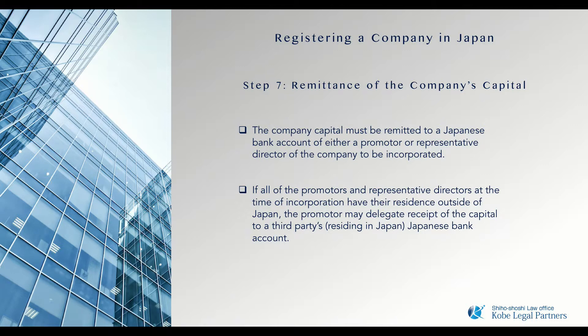During this period, your company investors will need to transfer the intended company capital to a Japanese bank account. We can guide you on this process to ensure everything is done in accordance with the regulations pertaining to the application for a visa.